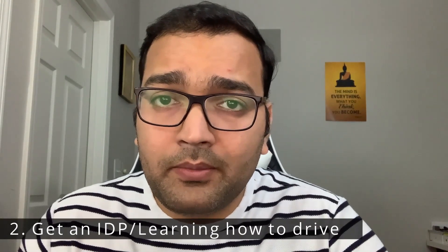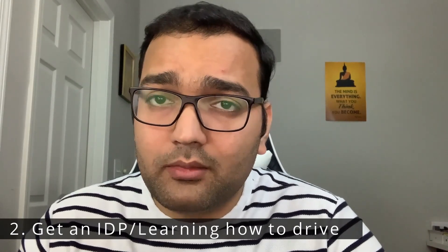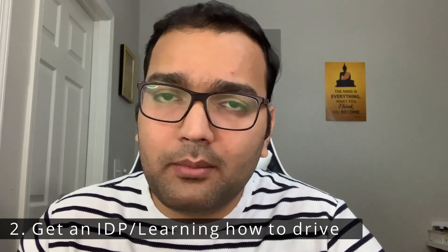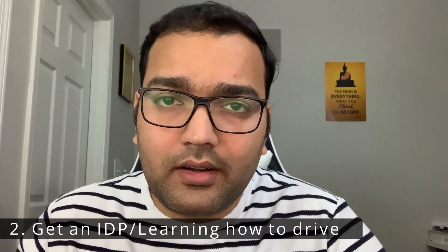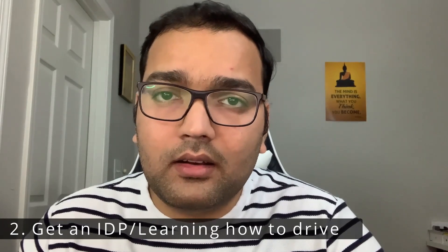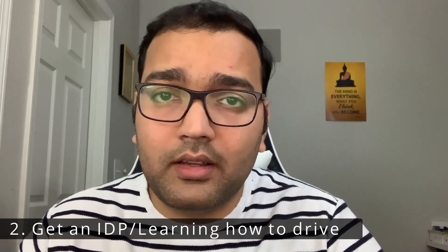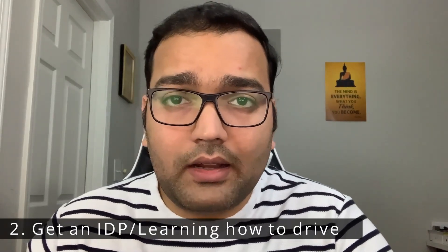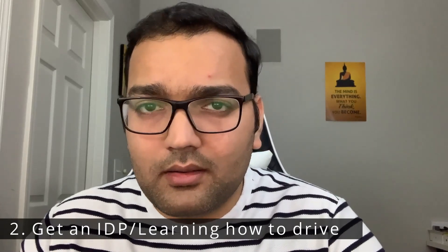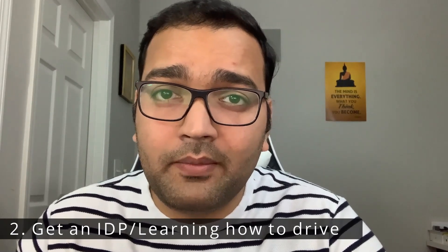The second item is: if you already know how to drive in India and if it's possible in terms of timeline, do get an IDP — that's called an International Driver's Permit — which can help you drive around the United States. If you don't know driving, I would highly recommend don't start learning in India, because the driving system is opposite: India has right-hand driving while the US has left-hand driving. Come here and learn — it's not very difficult.